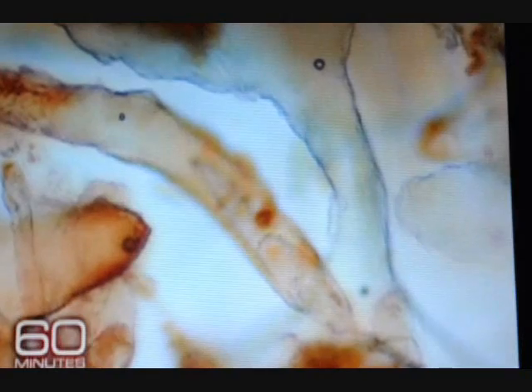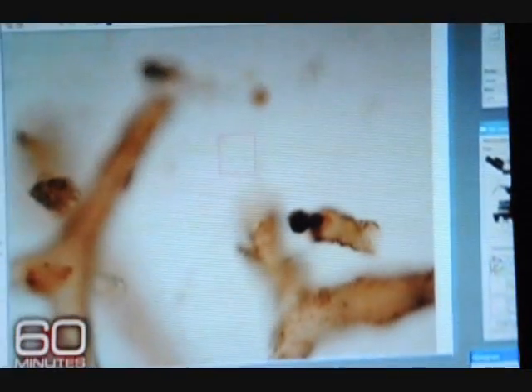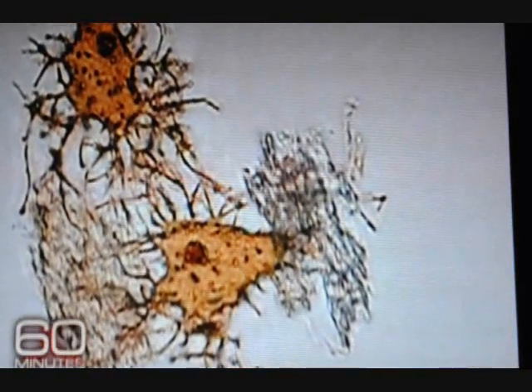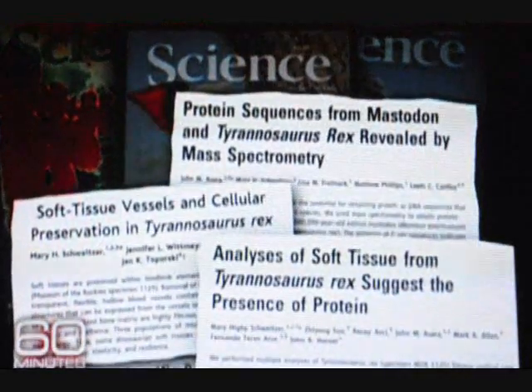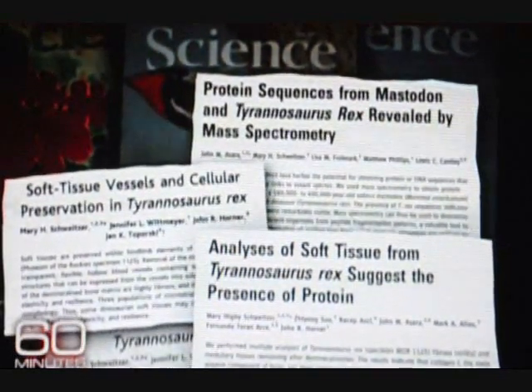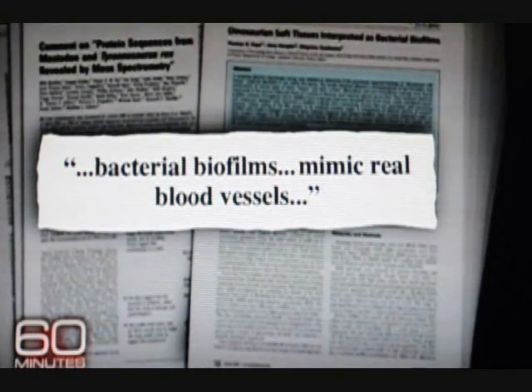She finally mustered the courage to tell Jack. She said she had dissolved the bone away and there were blood vessels. He was shocked — how could that be? Mary, Jack, and their team published their B-Rex findings in a series of papers in the journal Science and were promptly attacked. Critics said their samples might have been contaminated or that the supposed blood vessels were actually biofilm, a type of slime.